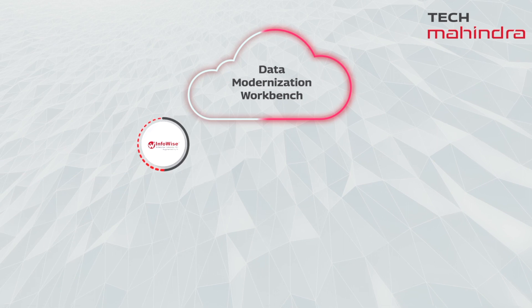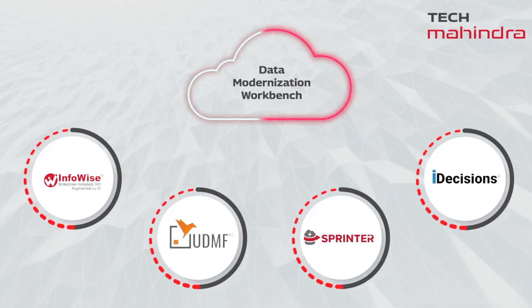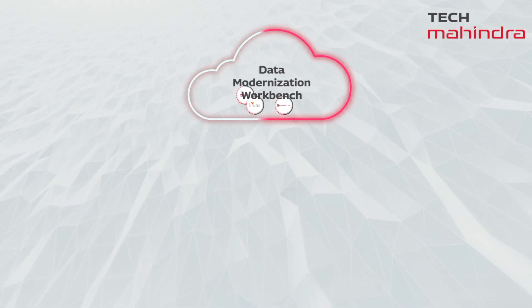Tech Mahindra's data modernization workbench comprises a unique product suite that can work independently as well as in unison to automate your entire data modernization journey.